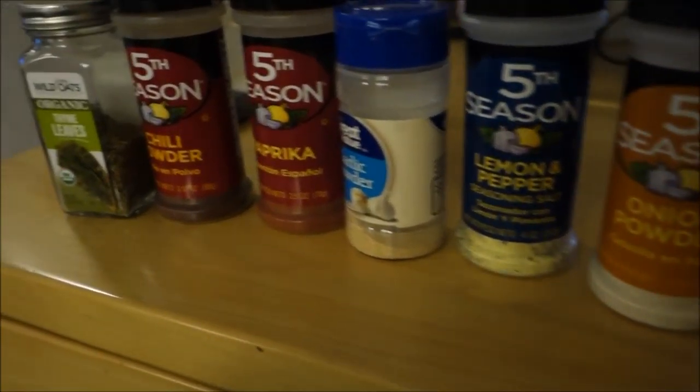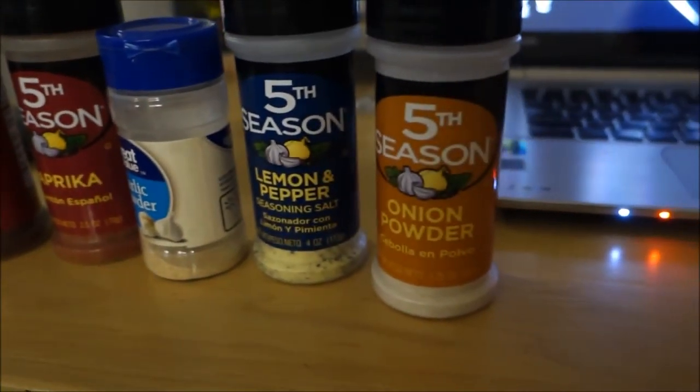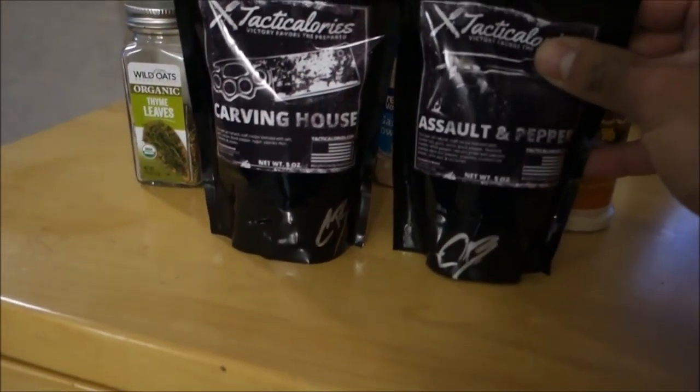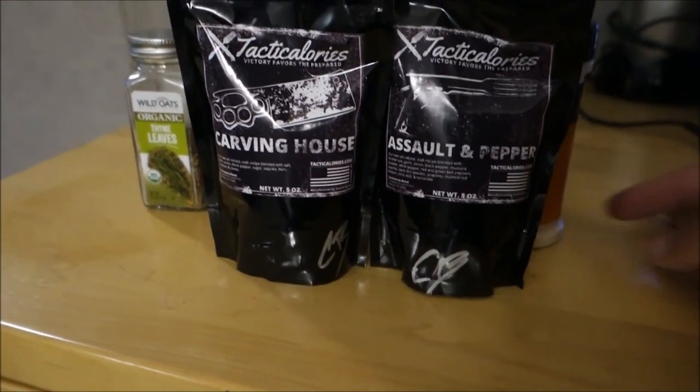I'm going to give you guys my actual review. I'm going to try out the Tactic Calories pouches I received, replacing all of these spices I used to use for cooking with just these two pouches. I'm going to cook two turkey patties — one with the Salt and Pepper, the other with the Carving House.